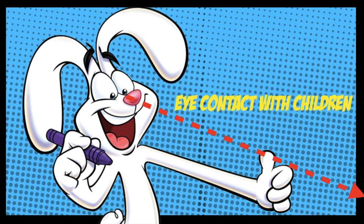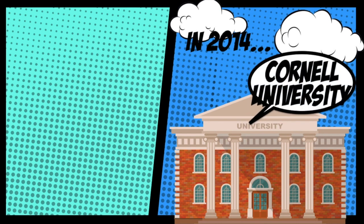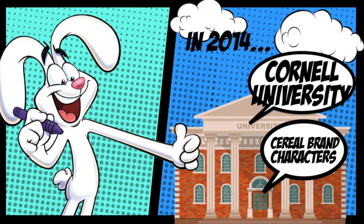Apparently, they make eye contact with children at grocery stores. Back in 2014, Cornell University's Food and Brand Lab published a study on cereal brand characters. They discovered that characters on the cereal boxes marketed towards children were intentionally designed to look downward.